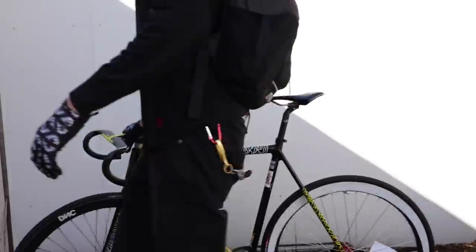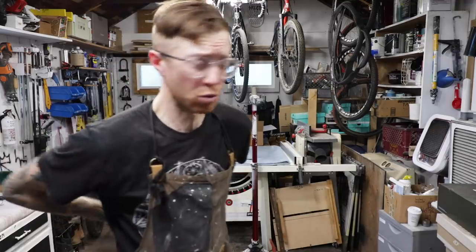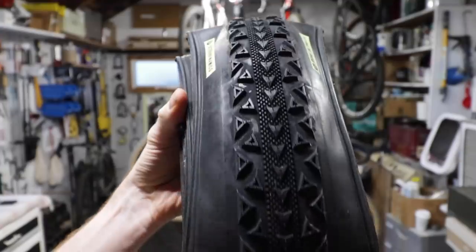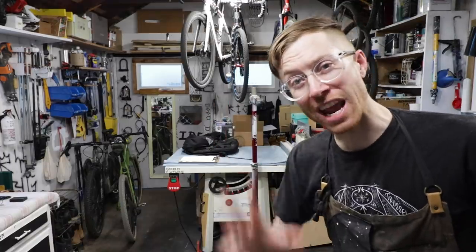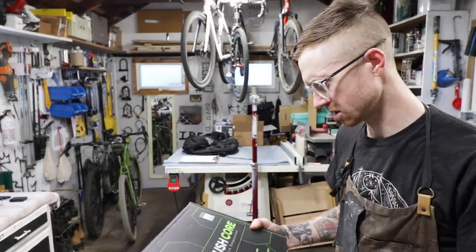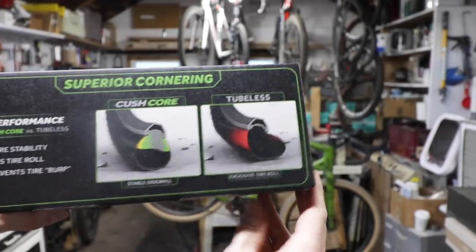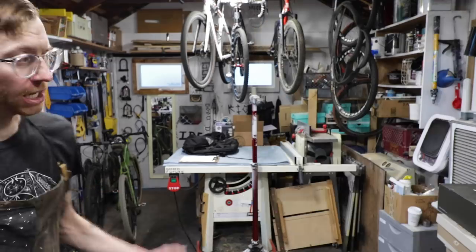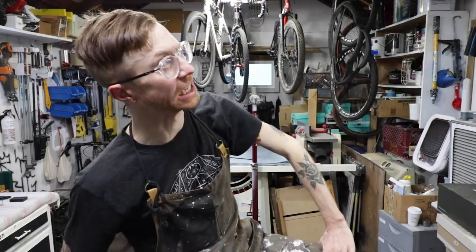All right, onto the CushCore. The time has arrived. We are going to lace up these brand new Ultradynamico Rosé Robusto Casing 650B by 47.98 to a brand new set of CushCore inserts. I'm so excited to try this. I can't wait to run my tire pressure way too low and not have any consequence to it. It's gonna be so great.